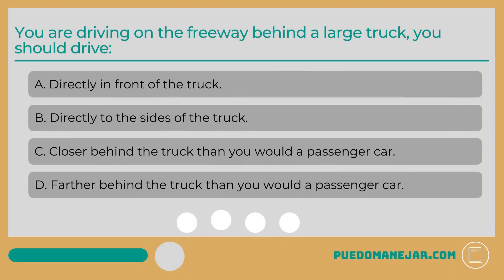You are driving on the freeway near a large truck. You should drive: A. Directly in front of the truck. B. Directly to the sides of the truck. C. Closer behind the truck than you would a passenger car. D. Farther behind the truck than you would a passenger car.